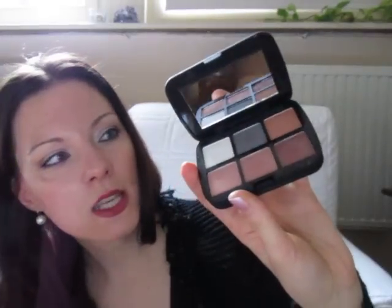They also have got some other palettes which are really nice with tons of eye shadows and rouge and whatever — they are just really nice, looks like this. If you ever have the possibility then buy one, because they are just ridiculously cheap and the quality is just incredible.